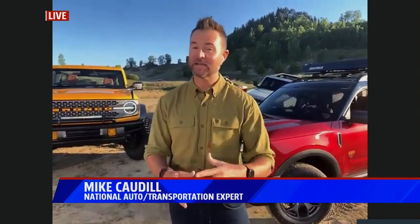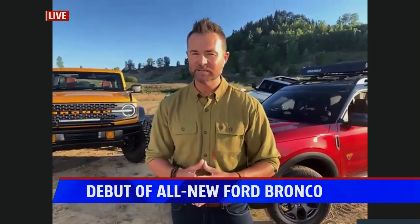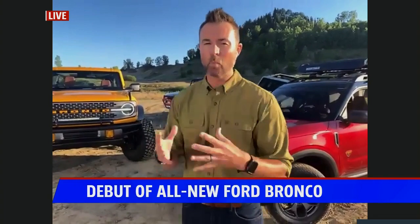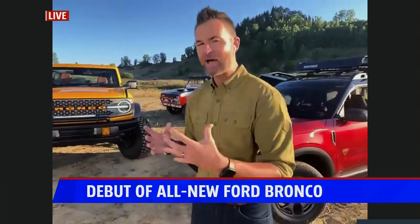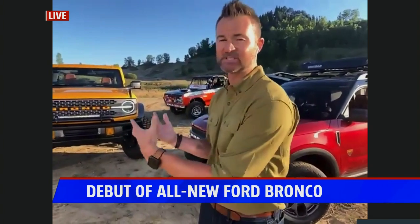That means millions of people went to the website. It's been 25 years since the Ford Bronco has been in production, and they decided to launch it now. Right now, SUVs and trucks are the hottest thing in the marketplace, and this Bronco is something that's exciting.